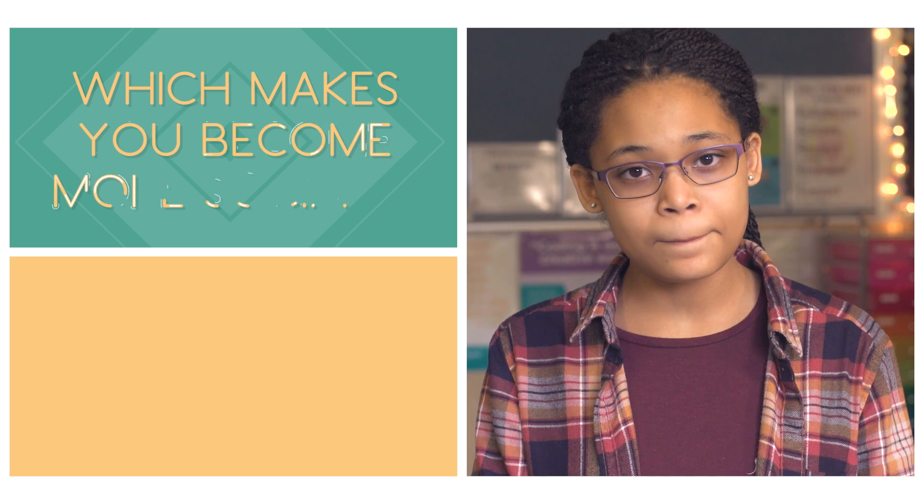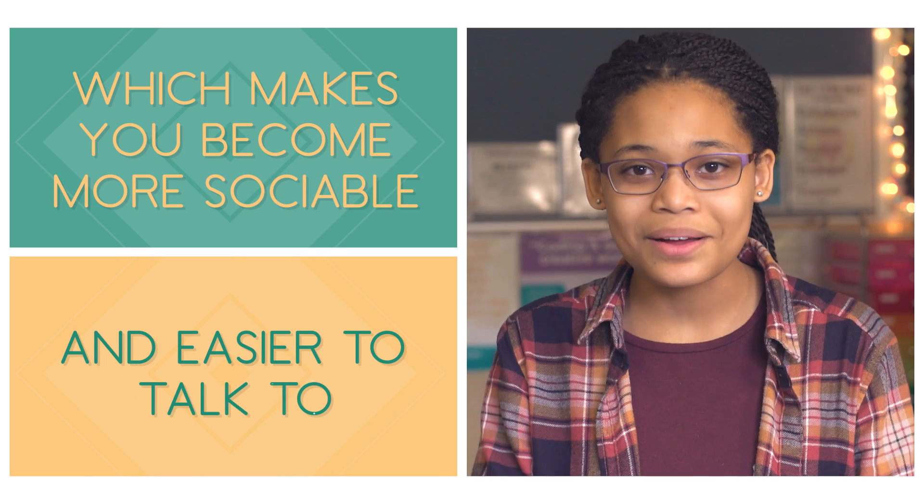You learn how to forgive yourself and also other people when you're working with a partner, which makes you become more sociable and easier to talk to — which is a useful skill in life.